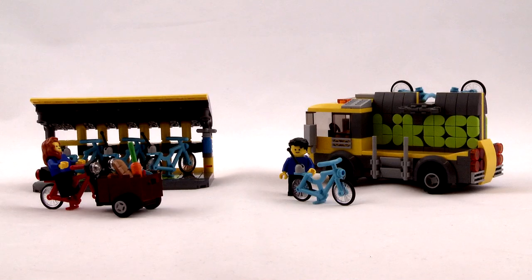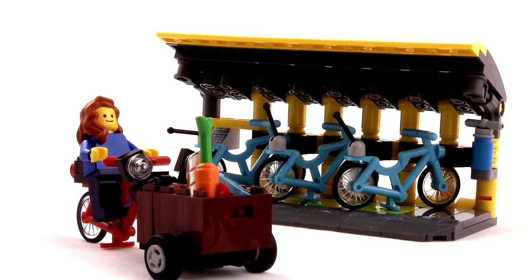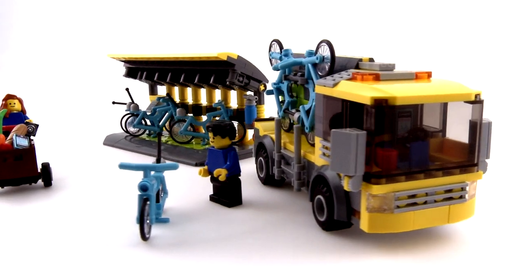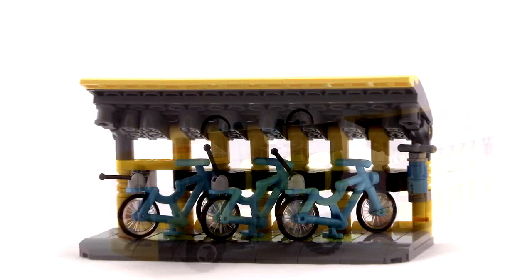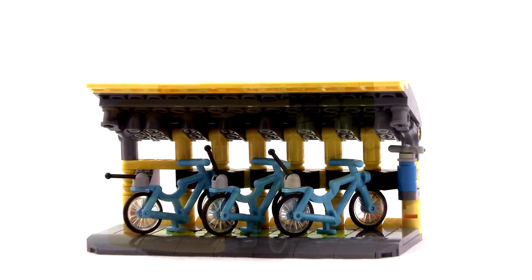Bikes is a must for any LEGO city. Just like in a real metropolis, this handy bike rental service allows your citizens to have quick access to transportation. The bikes are stationed under designated canopies with the Bikes logo emblazoned on the floor.